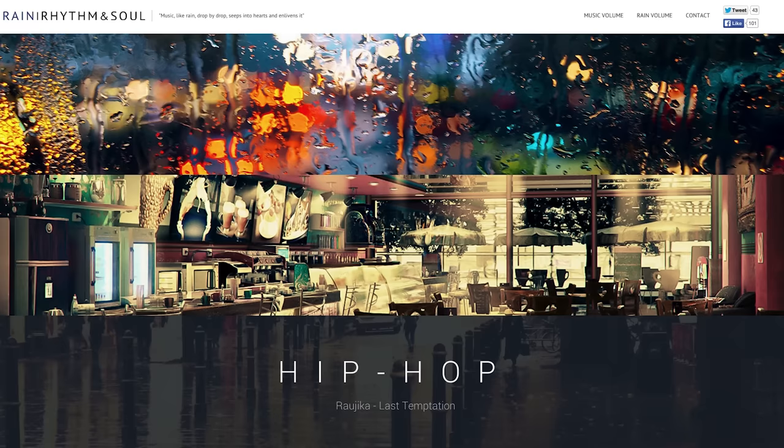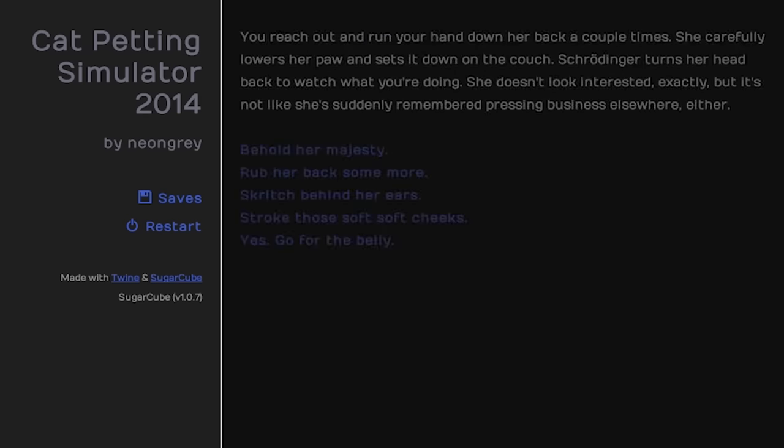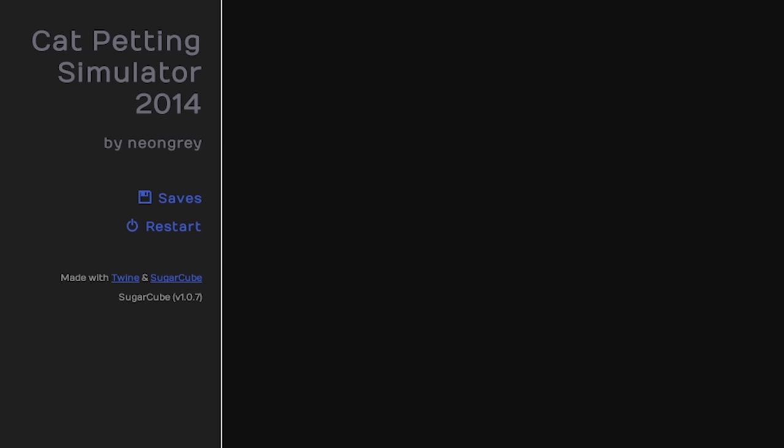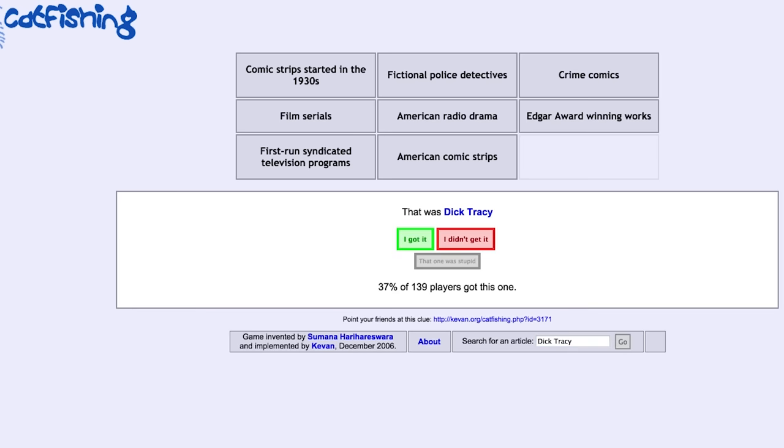Take your relaxation to the extreme with Cat Petting Simulator 2014, an edge-of-your-seat text game where you pet a cat. After cat petting, go catfishing, where you try and guess the Wikipedia article using only the given categories.